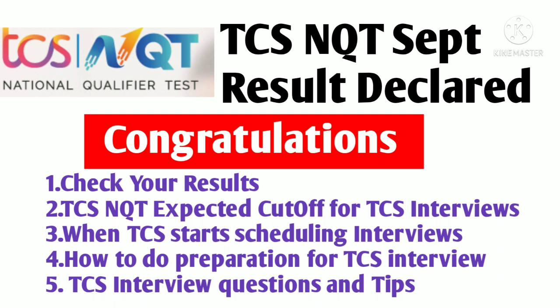Congratulations to all those candidates who have received their TCS NQT scorecard. On this channel, I regularly share all the latest updates about MNC companies, all recruitment drives, interview question answers, interview results, mail updates, and preparation videos for interviews. In this video, we'll discuss the results update from TCS NQT, the expected cutoff for TCS interviews, and how much score you need to get an interview mail from TCS.